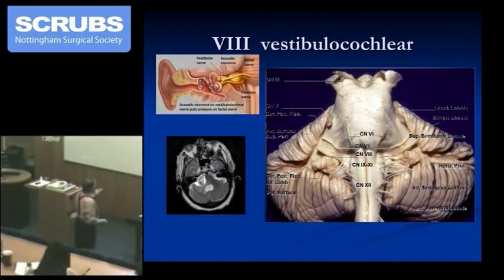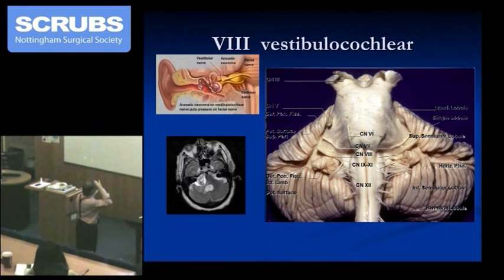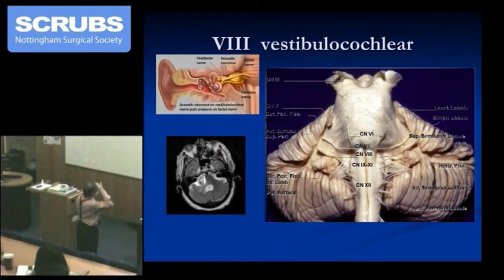The cerebellar pontine angle is very, very important for neurosurgeons to know about, because of the proximity of the 7th, the 8th, and indeed the 9th nerve.